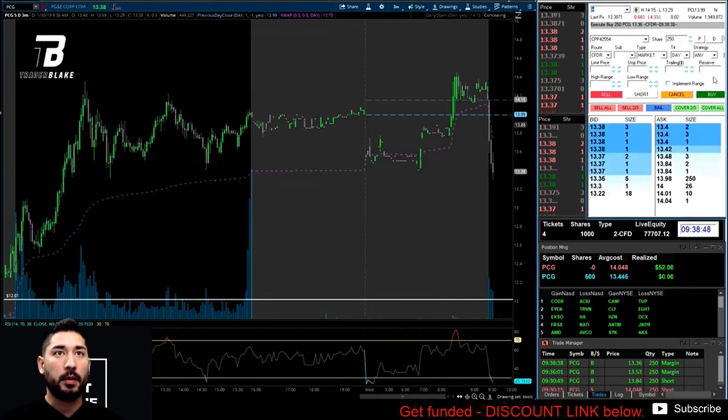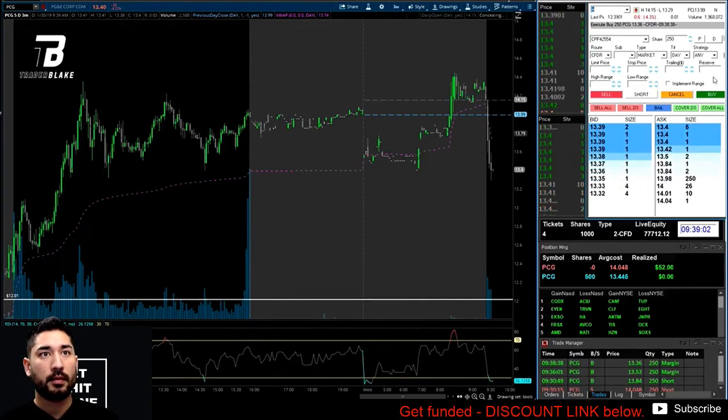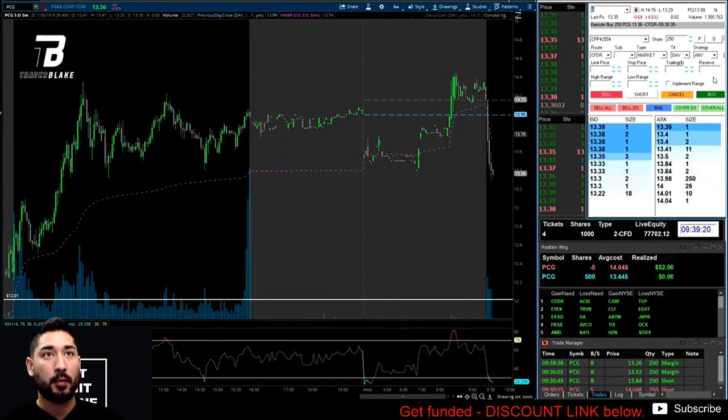It was failing to get momentum and was being held up. We're long 500 shares, average 13.45, still about 5-10 cents underwater. Risk is manageable. It scared me pulling back again, but if it fails to make new lows here, this is just an opportunity to add. As it came back down and touched 13.30, I doubled size — now we're long 1,000 shares.